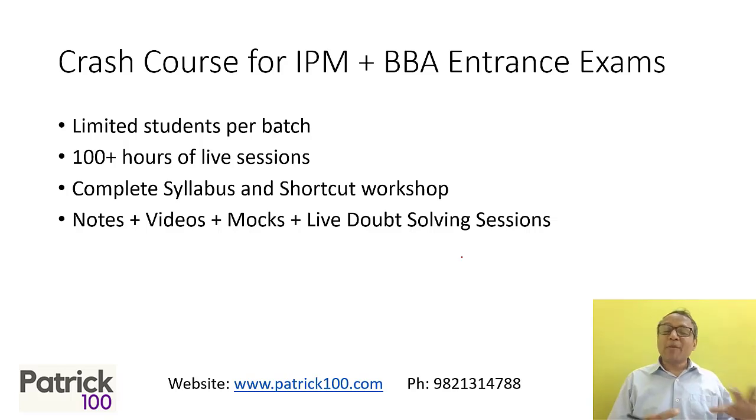There is also an IPM plus BBA option. Apart from the IPM, if you want to prepare for the additional BBA exams, you can do that as well. There will be extra lectures for the BBA and other exams, and we will guide you with regards to how to prepare, what to do, and the strategy.